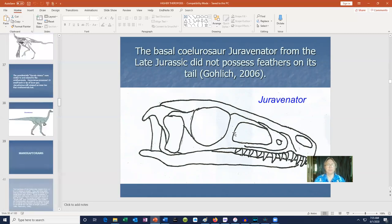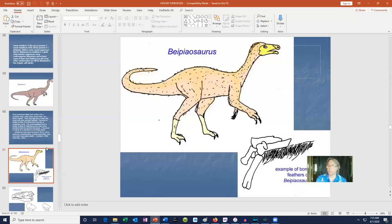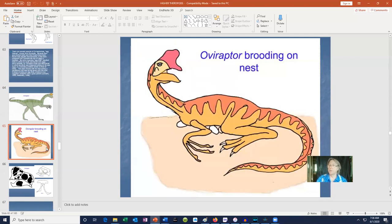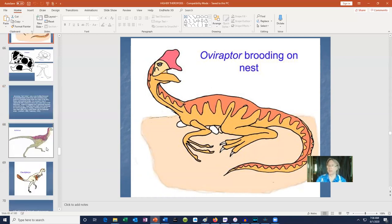Oviraptor is one of two theropod dinosaurs which has been found brooding over a nest — this is a bird-like feature. So not only are we seeing anatomical similarities to birds, but also behavioral traits like birds. A couple of dinosaurs like Avimimus and Velociraptor — even though we don't have a fossil which preserves feathers — there do seem to be dimples on the bones which would be the places where feathers attached. If you were to look at birds today, you can see the spots on the bones where feathers attach, and so even if the feathers aren't present, you can see where they would have attached.